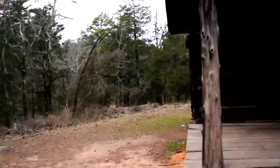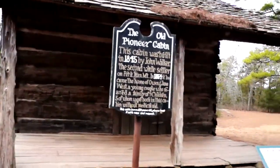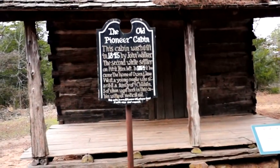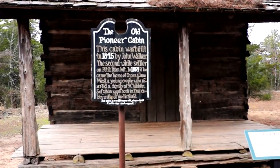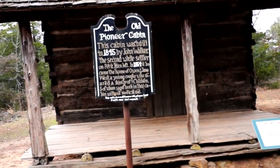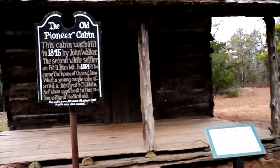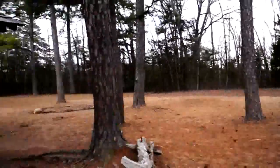My husband Jesse has Amaya. And this is the old Pioneer Cabin — this is like the first thing that we see when we walk up to the trail. It's just a little cabin that this guy built. He's one of the second settlers at Petty Jean Mountain in 1854. So that's pretty cool that they still have that. It's so pretty out here. I love the scenery — nothing but trees.